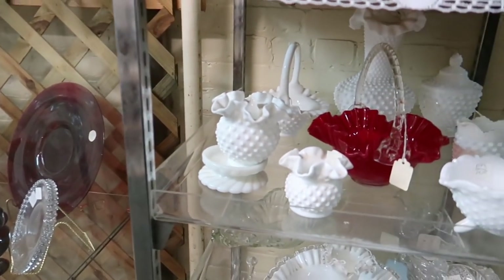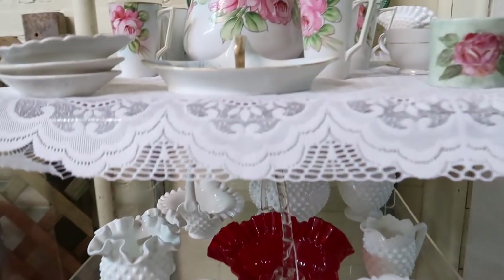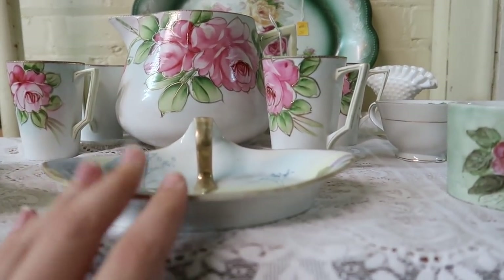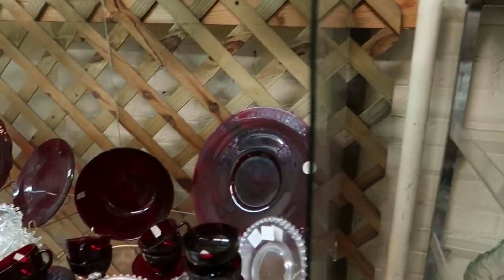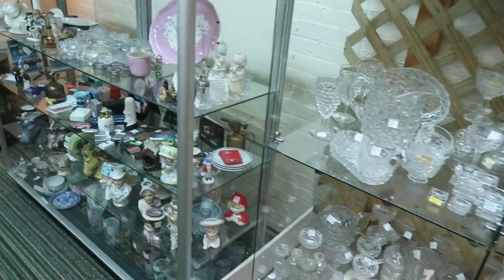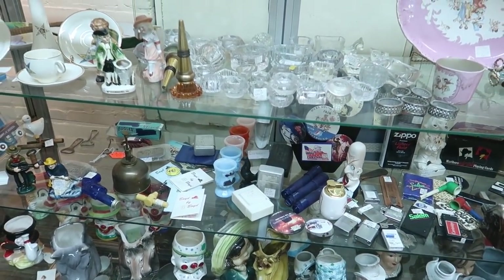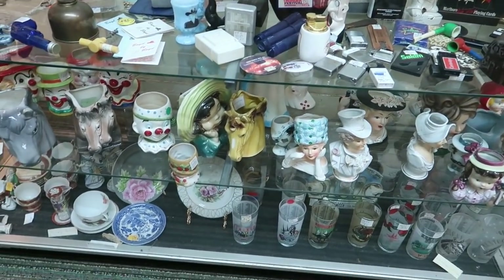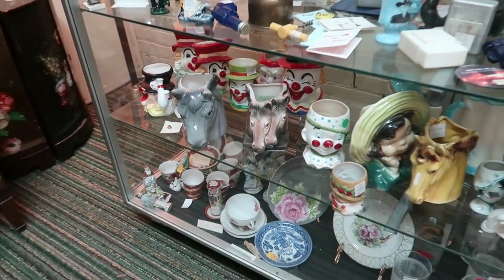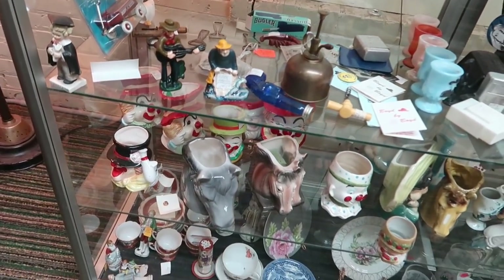There's lots of pretty glassware in here but it's not cheap — well it is all 50% off. What is this? $24.50 — it looks like Nippon. Some other glassware. In this case over here we have all these ladies and planters. We've got the horse — $17, so $34. A little high, so I don't think I'll do the horse planters.